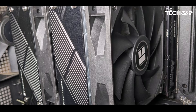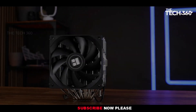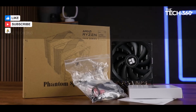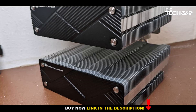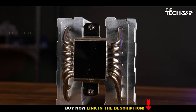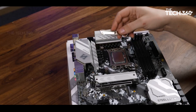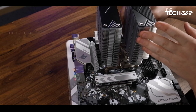The cooler's value proposition is further enhanced by its compatibility with diverse case setups, ensuring broader accessibility for users with varying system configurations. For those looking to maximize savings without compromising on cooling efficiency, Thermal-Rite offers the Phantom Spirit 120 in a special edition set variant, providing a slightly more economical option with a minimal sacrifice in performance. This versatility, coupled with its impressive thermal management and budget-friendly pricing.